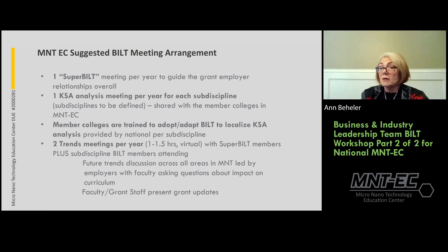Sub-disciplines haven't been fully defined yet. It's also important to train membership colleges to adopt or adapt the BILT so they can localize the KSA analysis and make changes to college curriculum affecting students. Then two trends meetings per year, maybe only one, to talk about future trends. The meeting is led by employers with faculty asking lots of questions, and faculty and staff can also present program updates to share with BILT members.